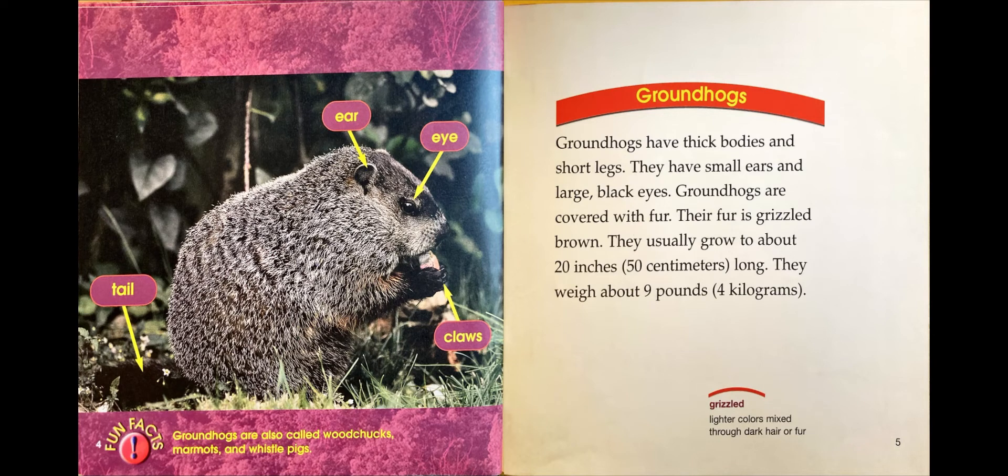Groundhogs have thick bodies and short legs. They have small ears and large black eyes. Groundhogs are covered with fur. Their fur is grizzled brown. They usually grow to about 20 inches long. They weigh about 9 pounds. Fun fact: groundhogs are also called woodchucks, marmots, and whistle pigs.